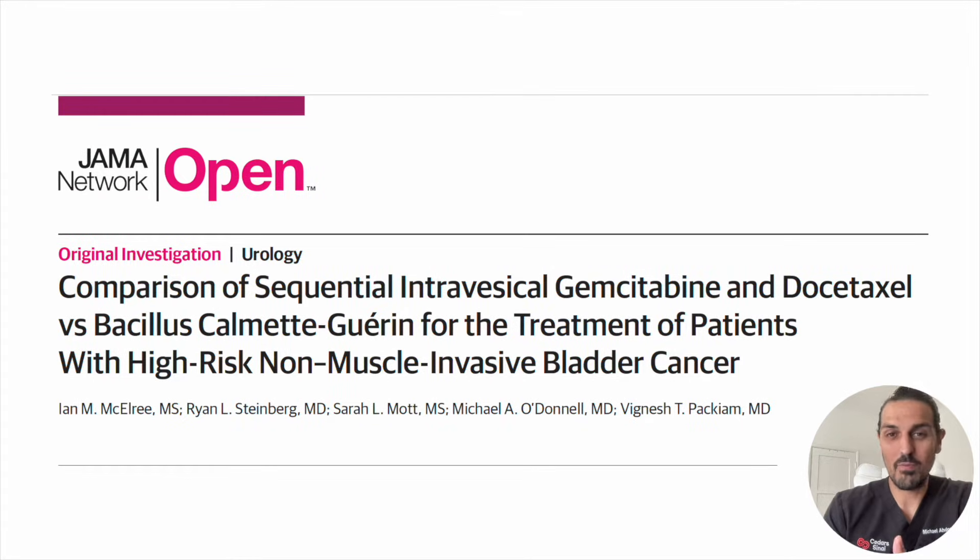Here we have a paper we're going to discuss today. It's a comparison of BCG — basically cow tuberculosis put in people's bladders to cause an immune reaction and get your immune system to kill remnant cancer — versus putting chemotherapy in the bladder. The current frontrunner is a combination of two chemotherapies called gemcitabine and docetaxel. This paper compares gemcitabine and docetaxel instilled in the bladder versus BCG.